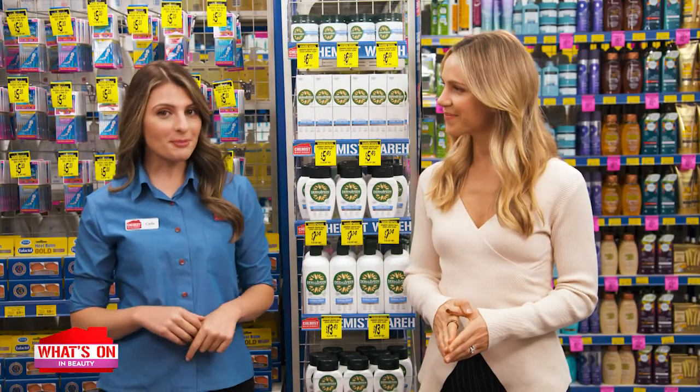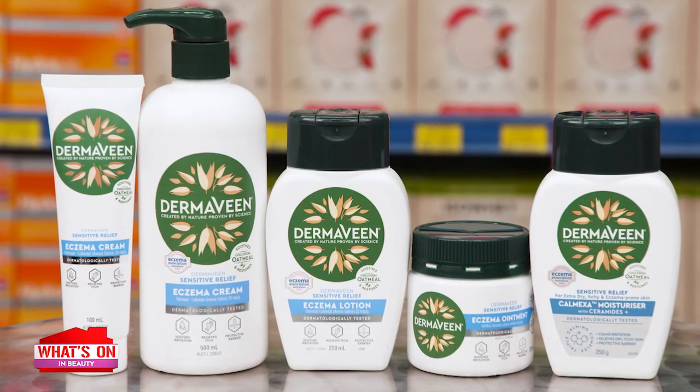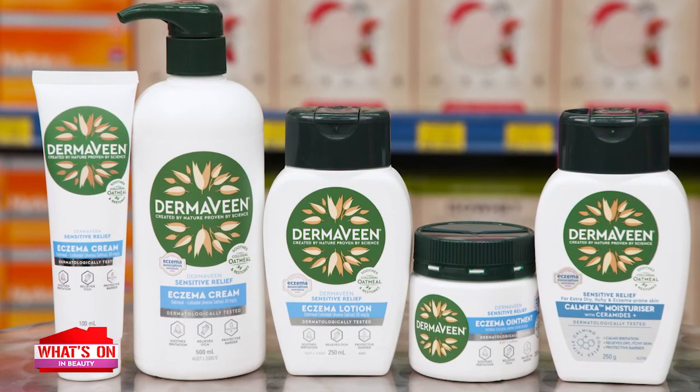Very dry, itchy or eczema-prone skin? Dermavine Sensitive Relief Range is specially formulated to suit your skin needs.